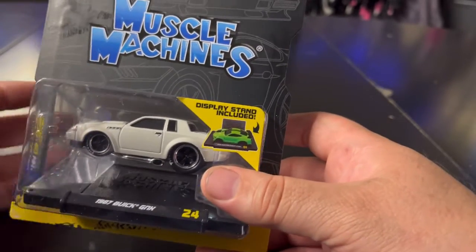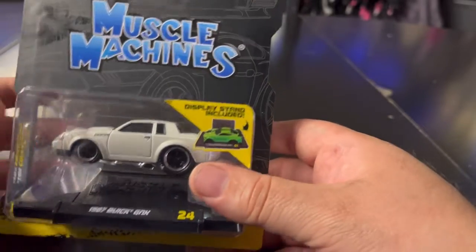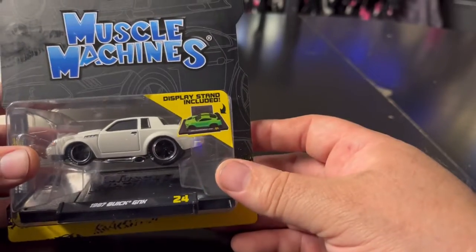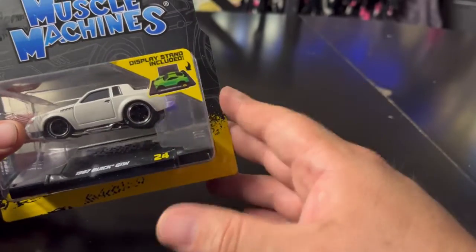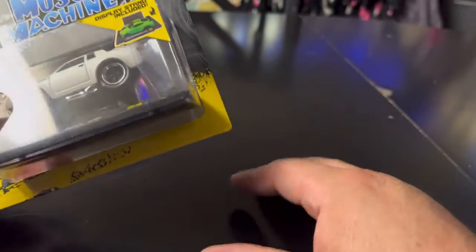I told my wife I'd just take a quick look, and I ended up finding these two great cars. I wasn't even looking — I just got lucky. But the next find I'm going to show you is even more of a surprise.